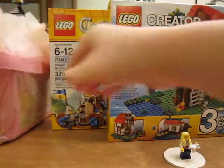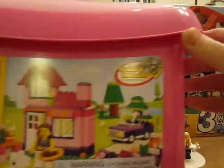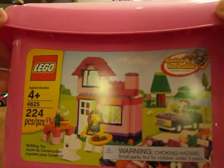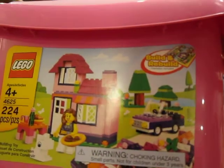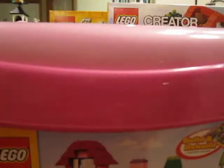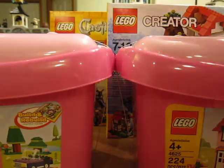Then they were having a really good sale on these pink brick buckets. They're 224 pieces each. They were on sale for $10 and then there was a 25% off toys coupon, so I got them for $7.50 for 224 pieces. So I got two of them.